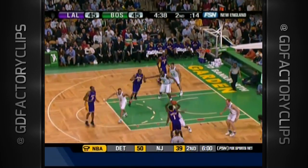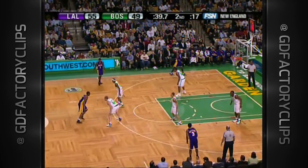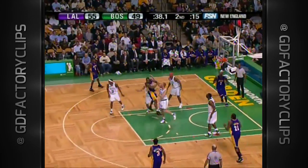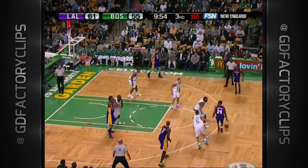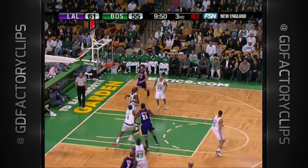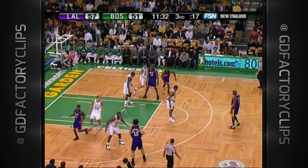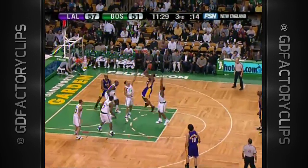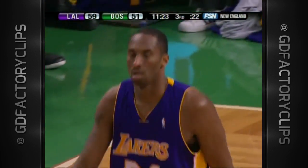Bryant leaves it. Parker might have traveled there and got away with it — he sure did. Everybody in the league's calling that. Odom knocks it down. They got a lot of people that can score. Kobe responds. 18 now for Bryant.